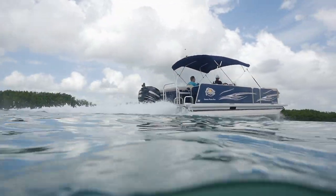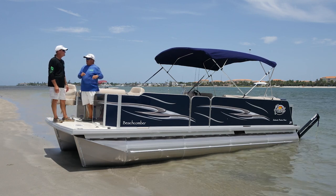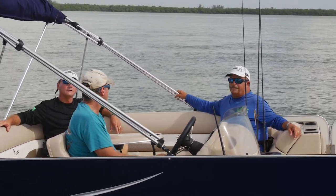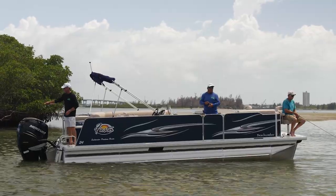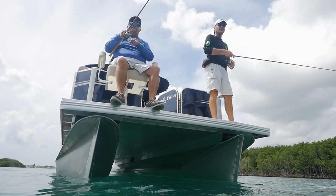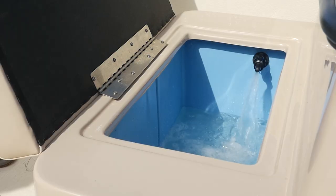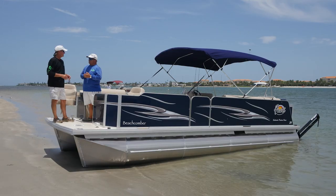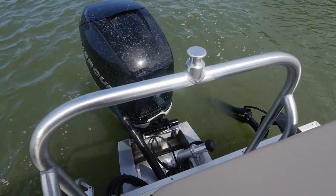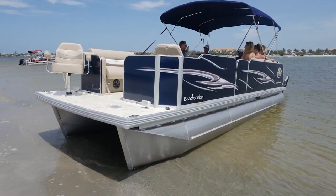Beyond the comfort factor, this boat is genuinely fishable. It accepts a bow-mounted trolling motor, has provisions for two bow-mounted seats for fishing, rod holders, and a built-in live bait well. If the kids want to be dragged by a water toy, there are tow bits in the back. So it's not just a cruising boat or just a fishing boat — it's one boat that can do anything the family wants.